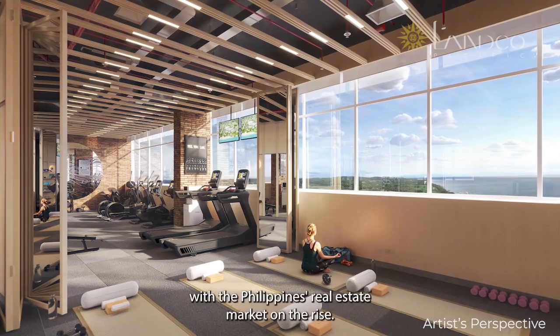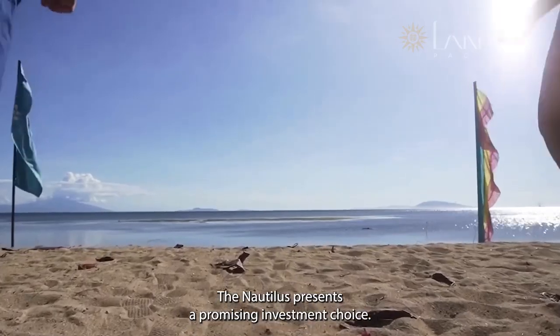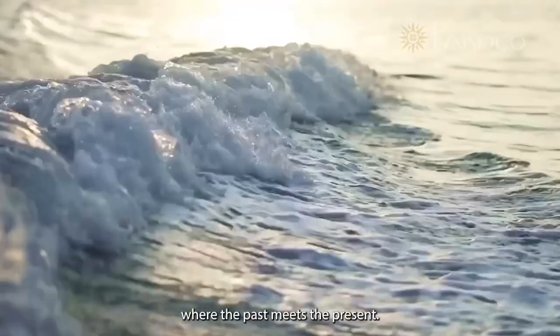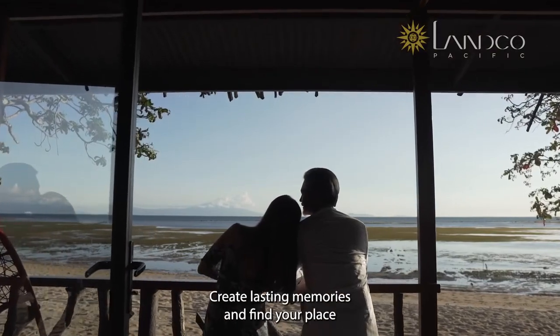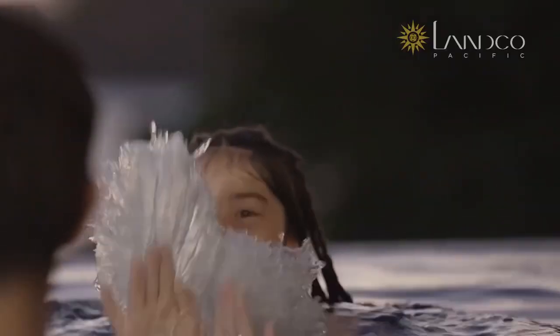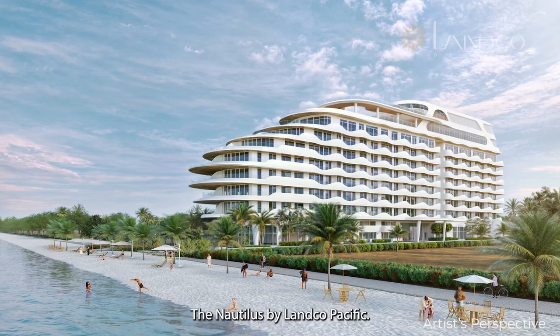With the Philippines' real estate market on the rise, the Nautilus presents a promising investment choice. Step back in time to a serene haven where the past meets the present. Embrace the lifestyle you well deserve. Create lasting memories and find your place in paradise. The Nautilus by Landco Pacific.